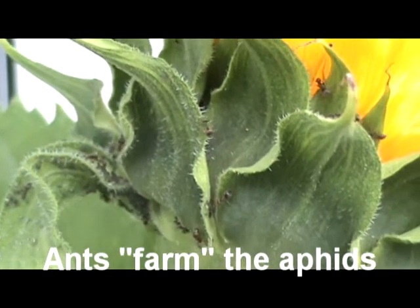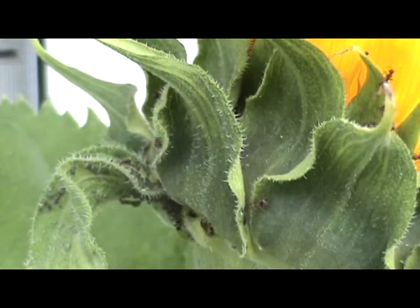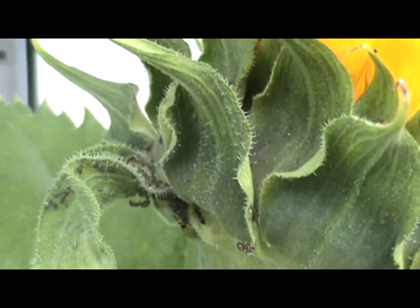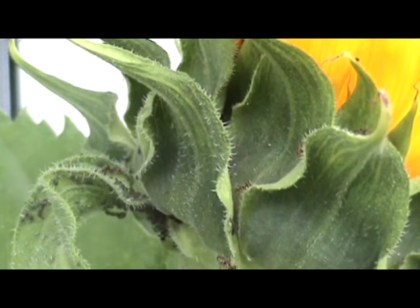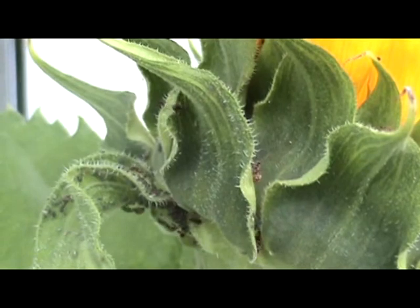The ants move the aphids around the plant and actually protect the eggs over the winter. And the ants get the sweet juice after it passes through the aphid, so they use the aphids to get the juice from the plant.